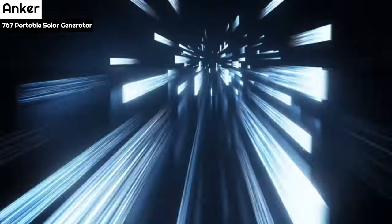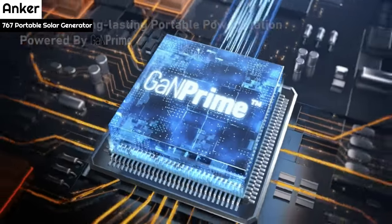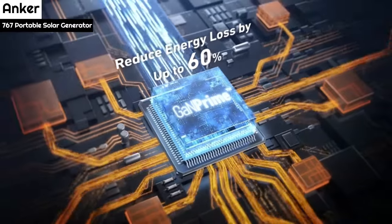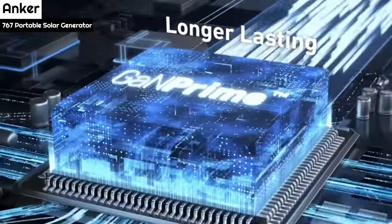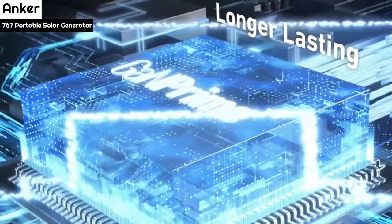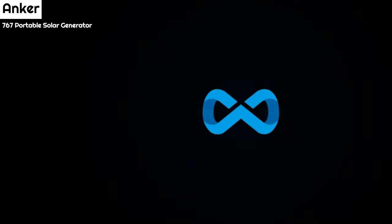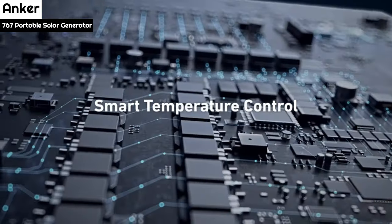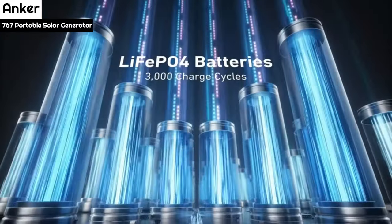The generator has 12 ports — 4 AC, 1 TT-30, 2 car ports, 3 USB-C, and 2 USB — and it lasted for several days after heavy use, including powering dual monitors, an air fryer, blender, and charging small electronics. A digital display shows input, output, the remaining battery percentage, how many more days it will last at the current output, and what ports are being used.